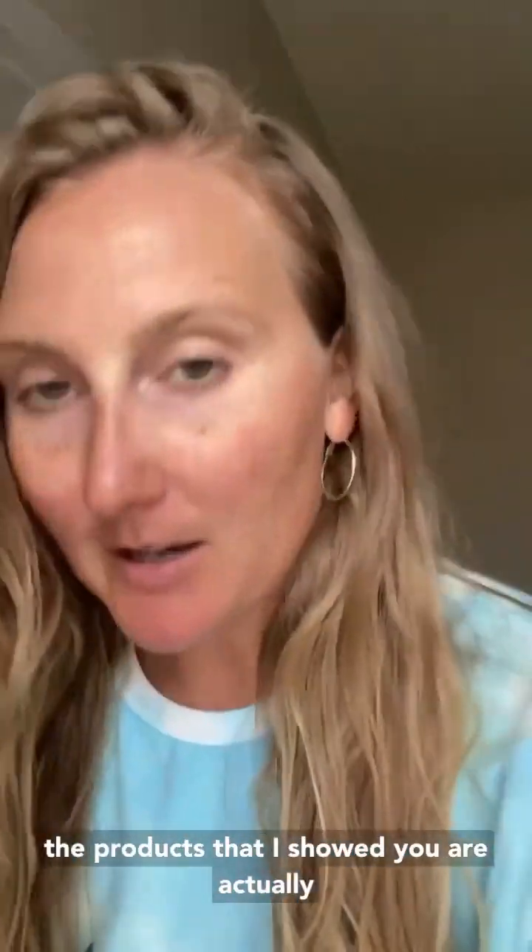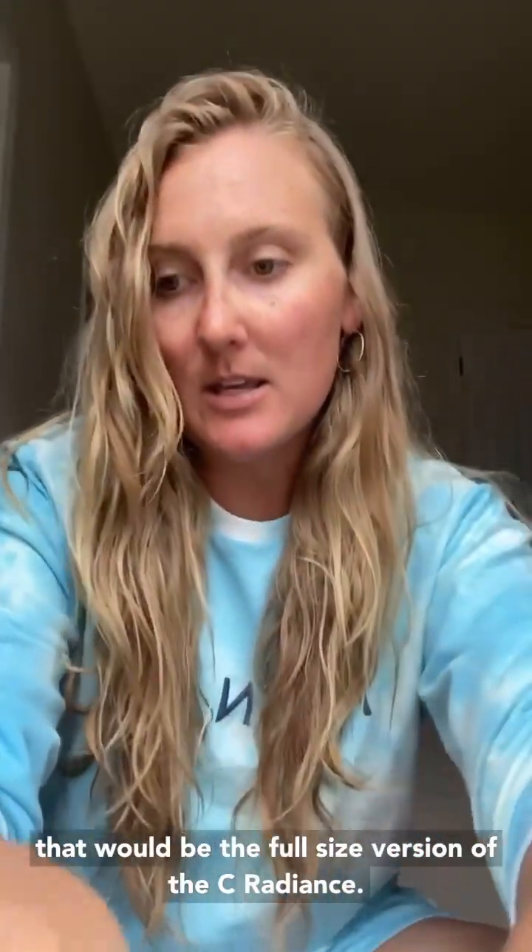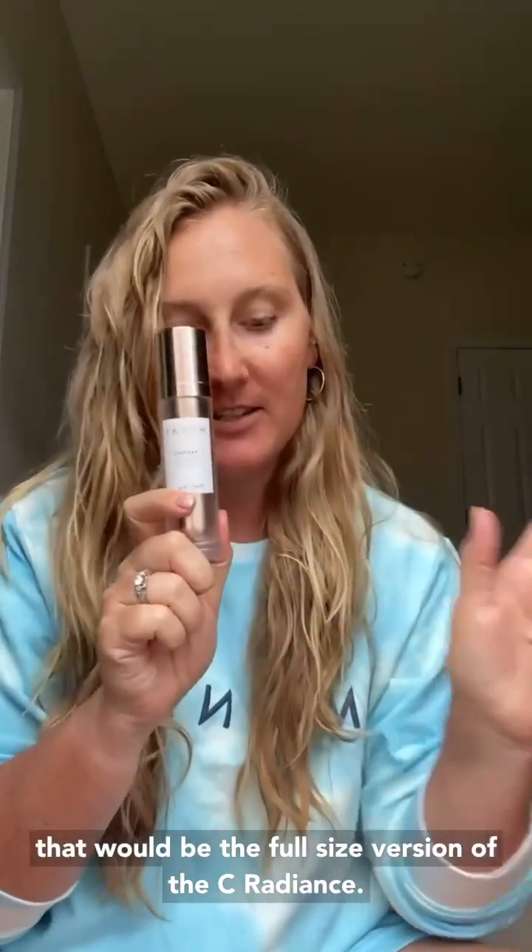Three of the products I showed you are actually on sale through tonight for $10 each — the full size C Radiance, the 32nd Miracle, and the Essence. They normally retail for over $200 and they are on sale for $10 each, $30 for this bundle when you purchase the immune support.